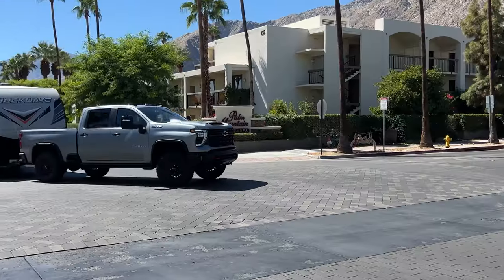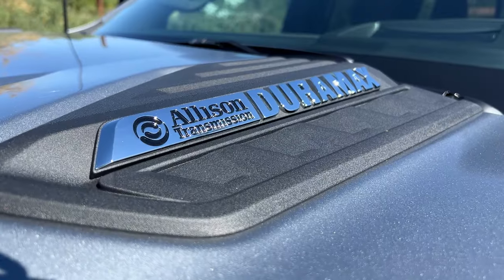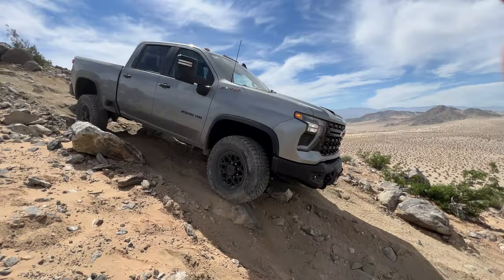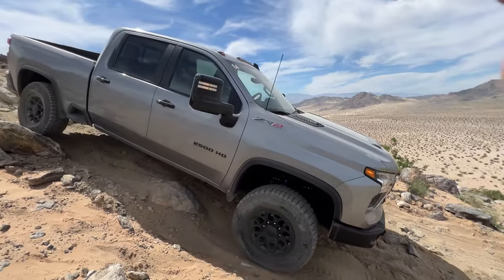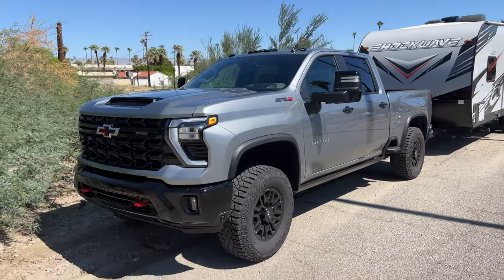As you'd expect with a 2024 HD pickup, this thing performs when towing. The big diesel is impressively quiet and really smooth. Tons of power, can't complain. What I'm impressed with most, though, is on the ZR2, which has the Multimatic shocks. It's amazing off-road, but then towing 8,000 pounds and 30 feet of trailer, it handles it with ease. These shocks are really impressive on pavement, above and beyond anything else.